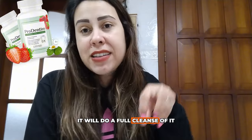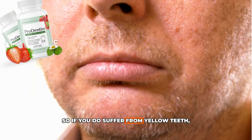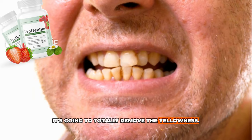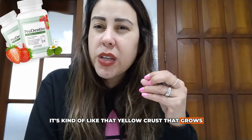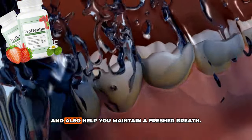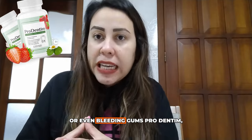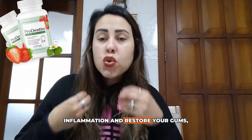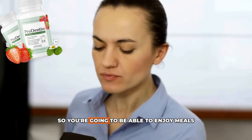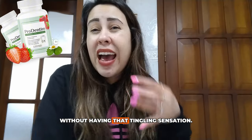It will also do a full cleanse and restore your teeth. If you suffer from yellow teeth, it's going to remove the yellowness. It will help remove tartar — that yellow crust that grows on your teeth — break it down, and help you maintain fresher breath. In cases where you have sensitive or bleeding gums, ProDentim will help get rid of inflammation and restore your gum health, so you can enjoy hot or cold meals and beverages without that tingling sensation.